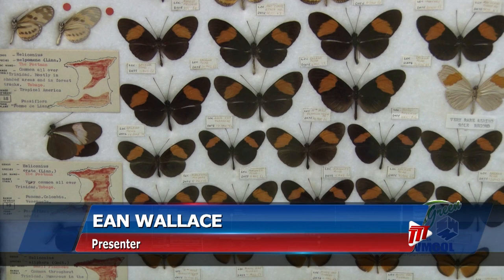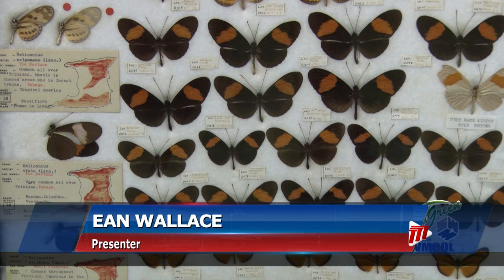You can find butterflies nationwide. The most common is called the Postman. The local butterfly population numbers 623 species.